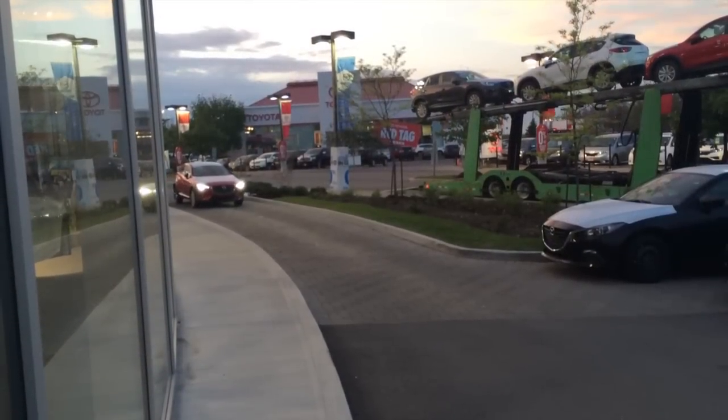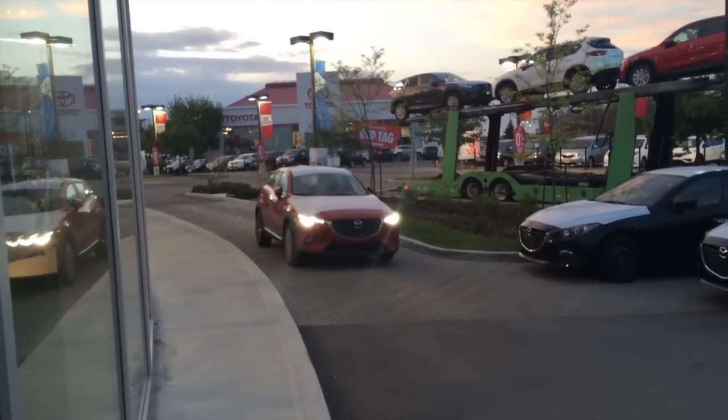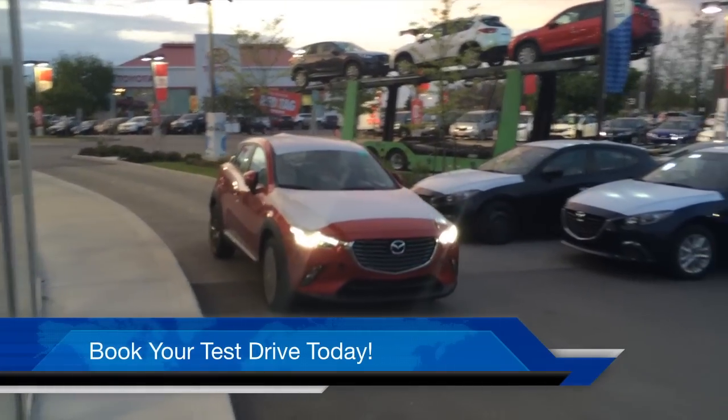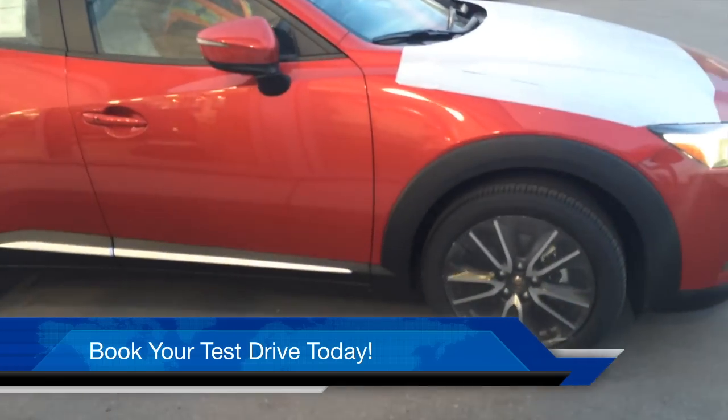And last but not least, here comes the top of the line sole red GT model with technology package, sporting the distinctive LED headlights. I think we're going to sell a lot of these new urban utility vehicles.